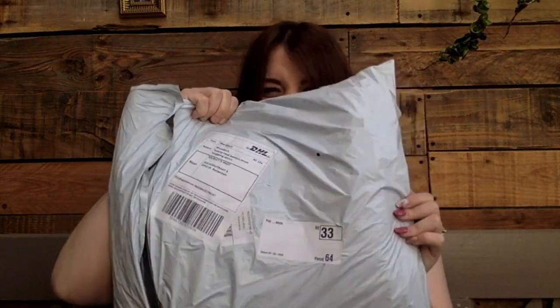Hi guys, welcome back to another video. Today is going to be a little bit of a different kind of video. A few weeks ago I ordered a lot of stuff from Shein and it just came in, so I'm going to unpack them and show you the items I bought and how they look. This is sort of like a summer haul, I guess.